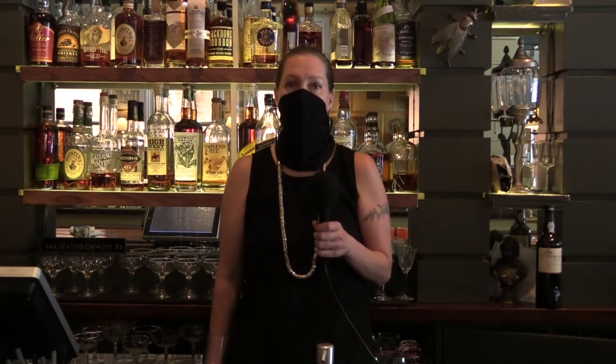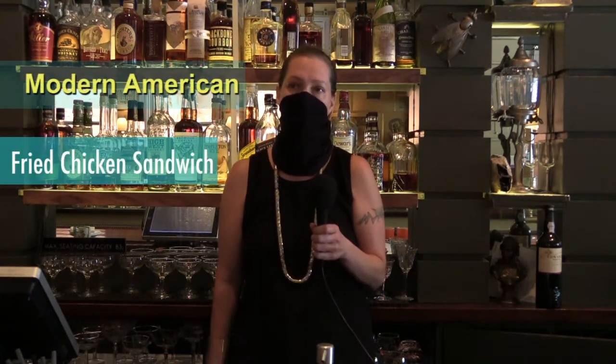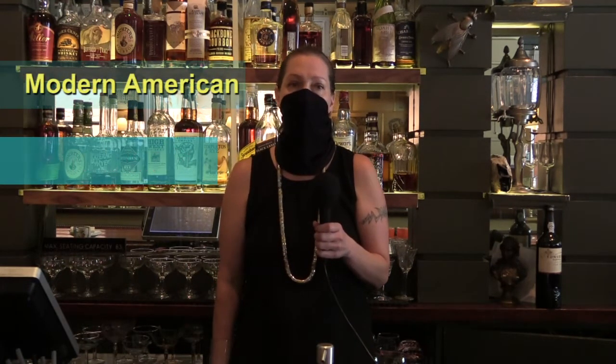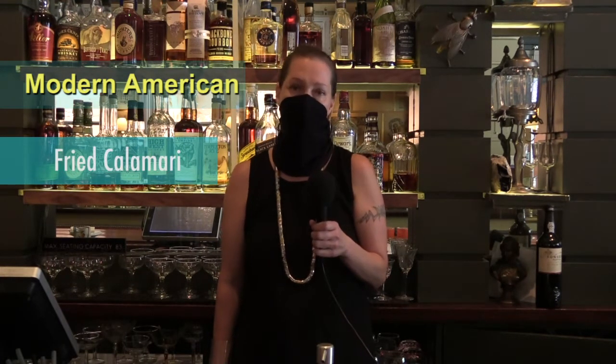We have basically modern American cuisine. We have fried chicken sandwich, house-made gnocchi, slow braised rigatoni, pork tacos, and fried calamari.